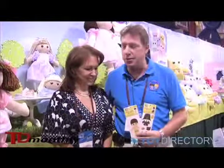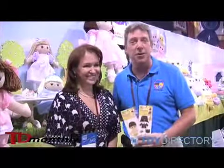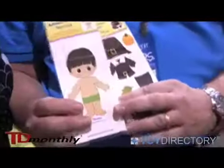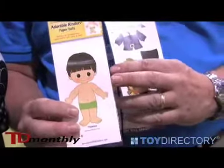Hi, I'm Greg with Adorable Kinders. This is my wife Aranza, the senior designer at our company and the creator of all these good products that we have. This is our paper dowel product — it's a hard cardboard paper dowel. We've got one for each of the 26 Adorable Kinders characters.